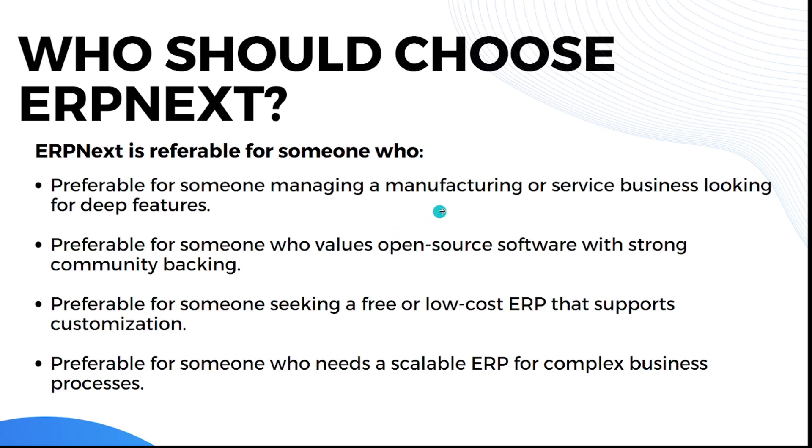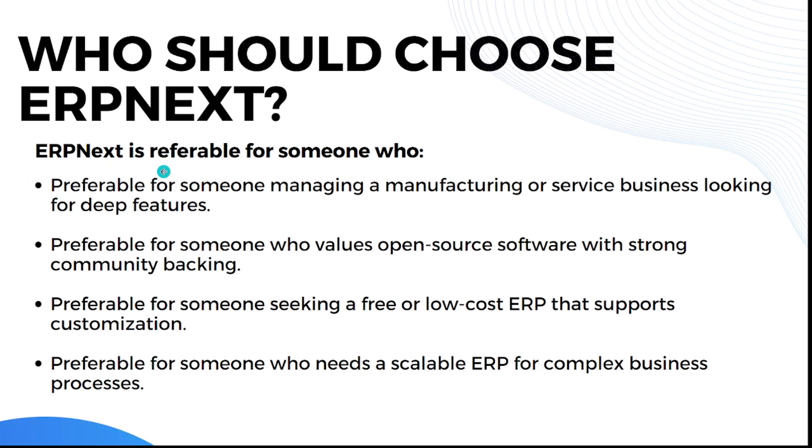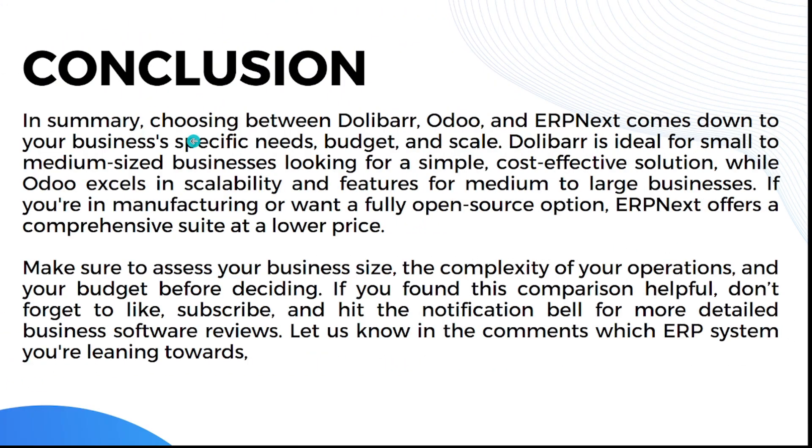ERPNext is preferable for someone managing a manufacturing or service business looking for deep features, someone who values open source software with strong community backing, someone seeking a free or low-cost ERP that supports customization, and someone who needs a scalable ERP for complex business processes. If these qualities describe you, ERPNext is the choice.